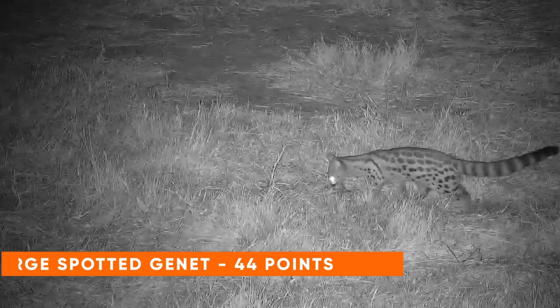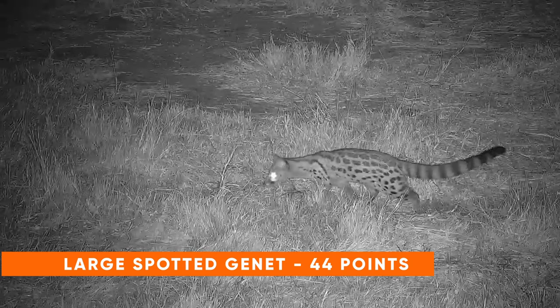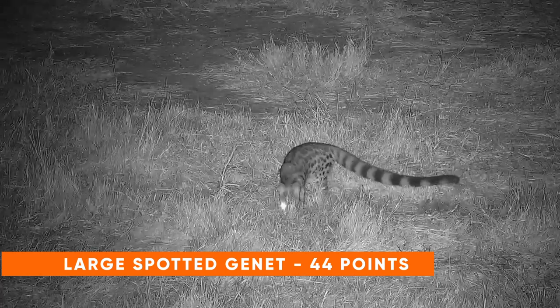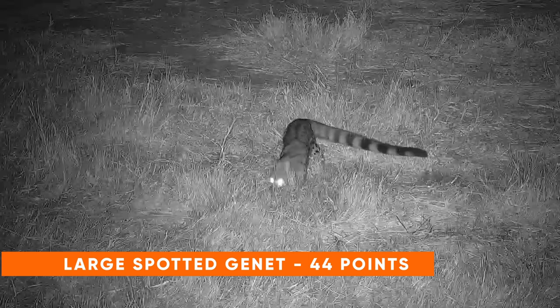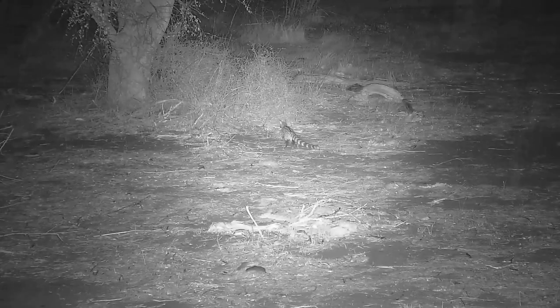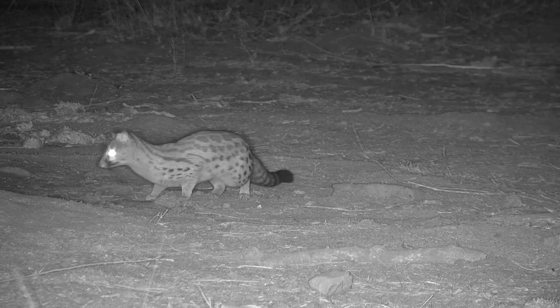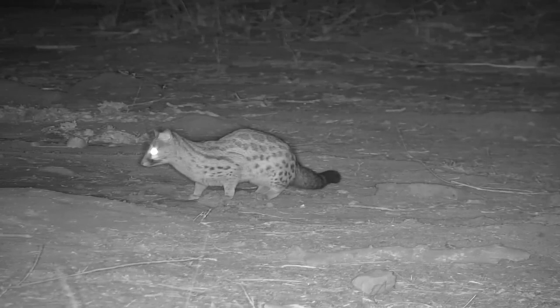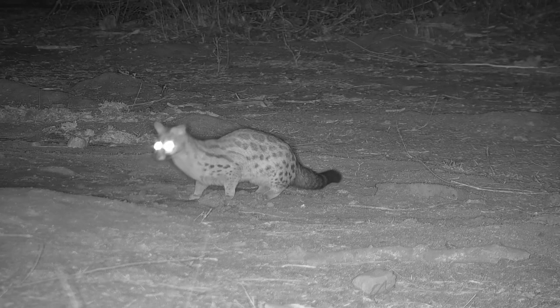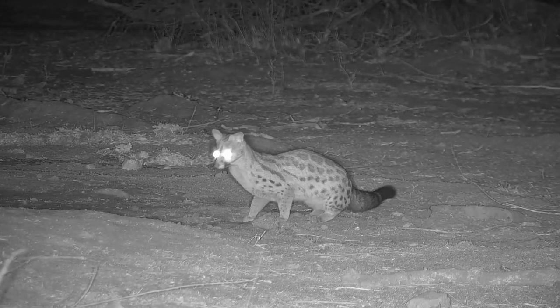If you manage to spot a large spotted genet, you can get yourself 44 points. There's a lot of confusion between a large spotted genet and a small spotted genet. A large spotted genet has large spots and is the one we see most often in southern Africa. A small spotted genet has a white tip at the end of its tail, whereas the large spotted genet does not. The small spotted genet is also known as the common genet and has smaller spots. If you're in doubt, it's almost certainly a large spotted genet — in two decades of safaris in the Lowveld, very few small spotted genets have been seen.